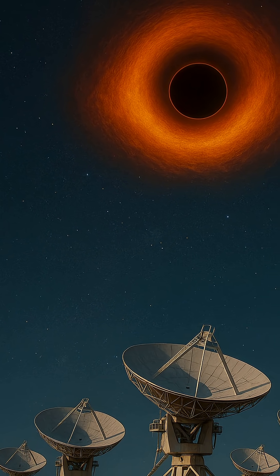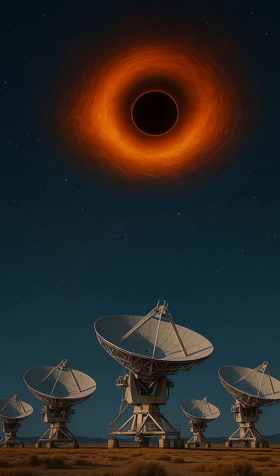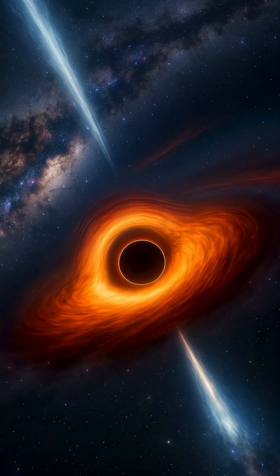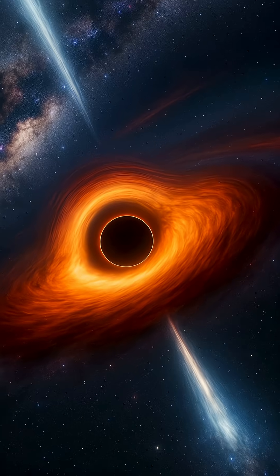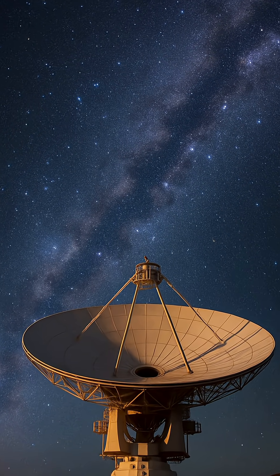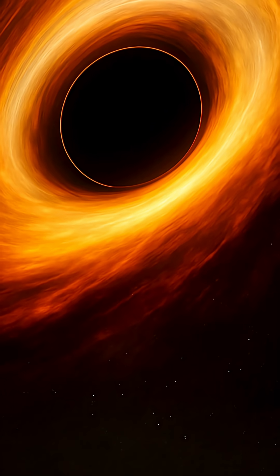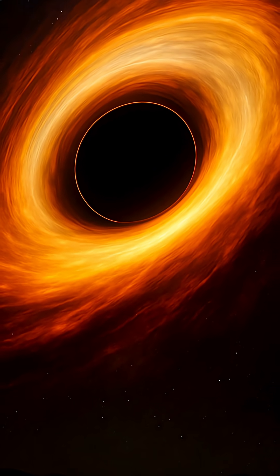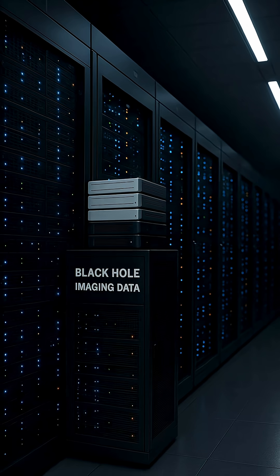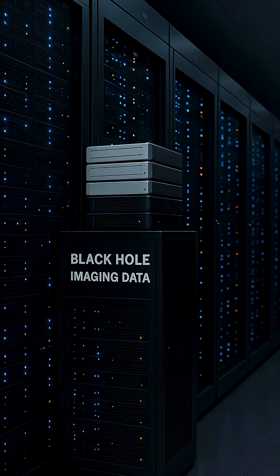The black hole they targeted sits at the center of the Messier 87 galaxy, 55 million light-years away. It's a monster, weighing in at over 6 billion times the mass of our sun. Because black holes emit no light, scientists aimed instead to capture the silhouette it casts against the glowing plasma swirling around it — the Event Horizon, the point of no return. Using a technique called Very Long Baseline Interferometry, VLBI, the EHT synchronized data from radio dishes across the globe, effectively creating a telescope the size of Earth. Petabytes of data were collected and physically flown to central processing centers, where powerful supercomputers stitched it all together like a cosmic jigsaw puzzle.